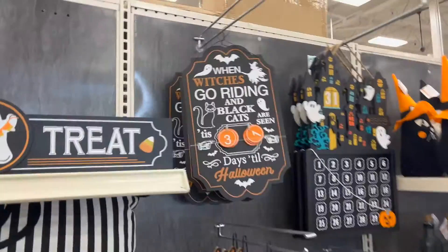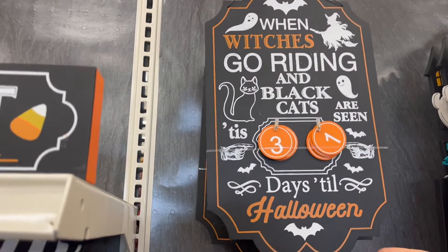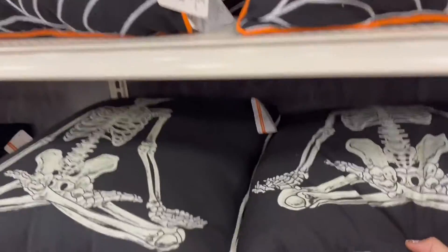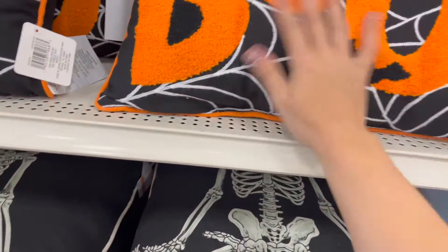There's one that says 'when witches go riding and black cats are seen, so many days until Halloween.' How much is it? Flip it around — 19 bucks. That's not bad, that one's really cute. My husband finds the good stuff. Here are some more spooky pillows — I like these ones at $36.99.